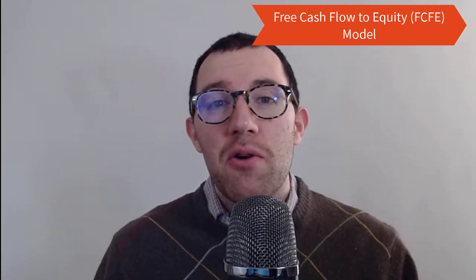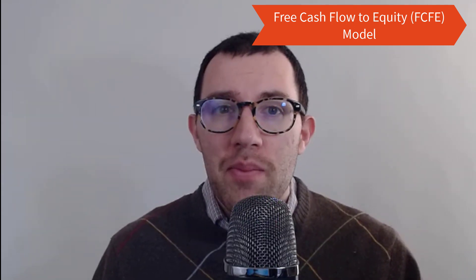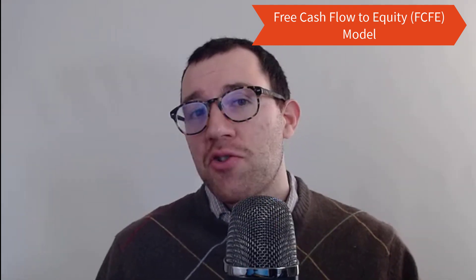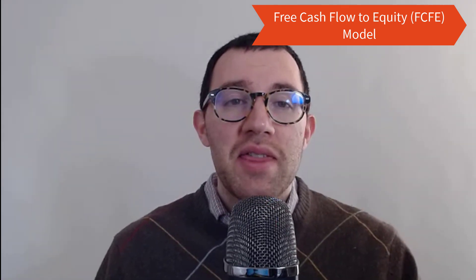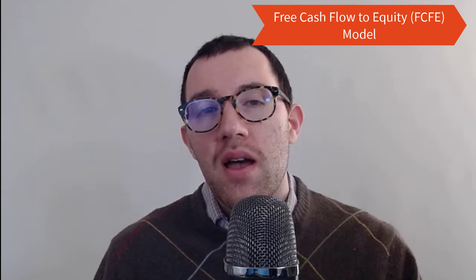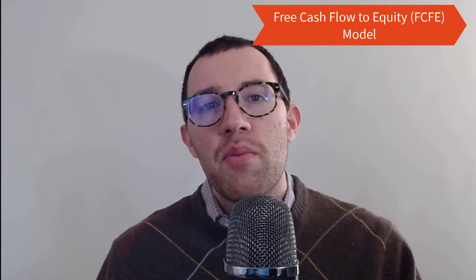At this point in the video, I'm going to use an intrinsic valuation model to come up with a fair value for Qualcomm stock — specifically the free cash flow to equity model. To make the model work, I need to estimate Qualcomm's free cash flows for the next 10 years, discount those back to present value, add them all up, add the cash on the balance sheet, and then add a terminal value, because the company is not worth nothing after 10 years. I'll discount the terminal value back to present value, add it all together, and come up with a fair value.